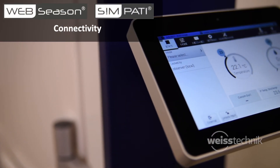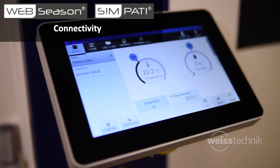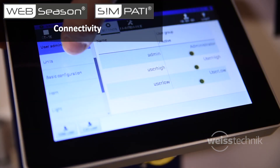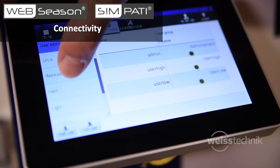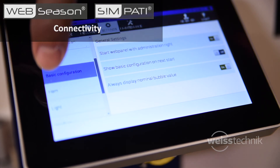Our web season controller and Sympati software offers advanced technology for programming, control, and monitoring for your testing, and adds greater integration and enhances the reliability of your test systems.